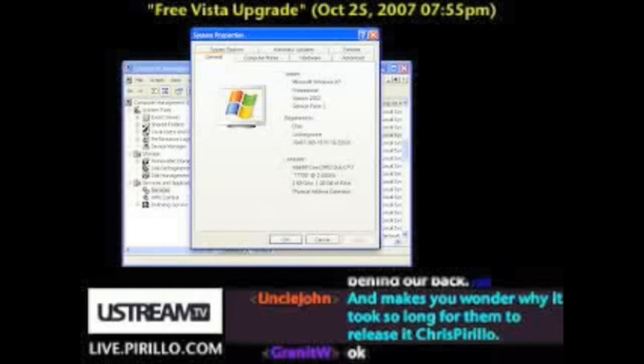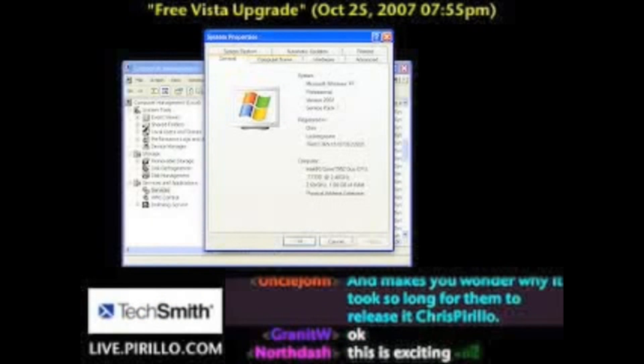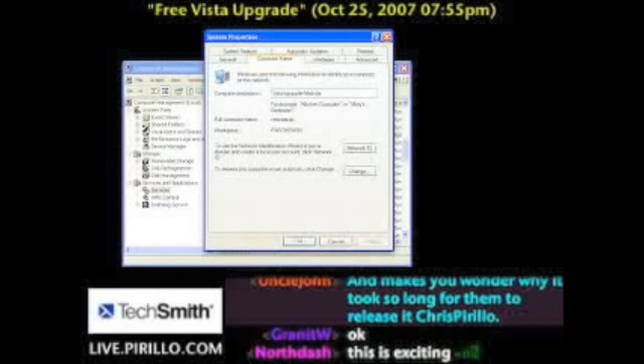A friend at Microsoft just sent me an email, and I've tried this now on two systems and it works. There is a backdoor path to upgrade your installation of Windows XP to Windows Vista without paying for it.